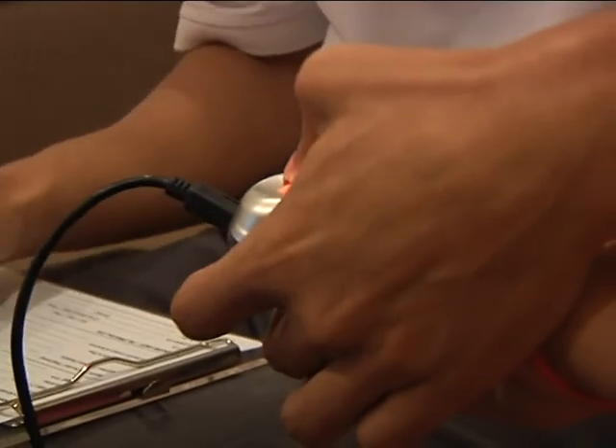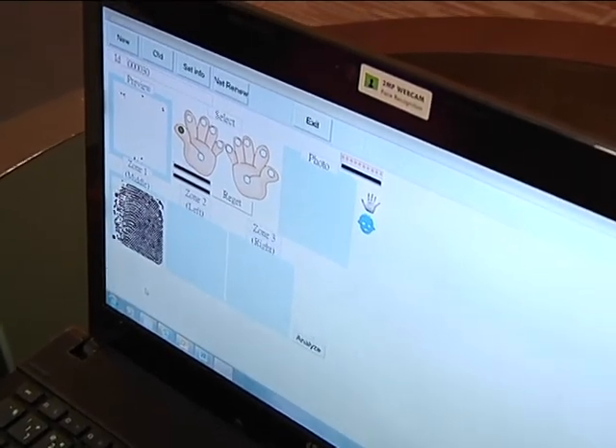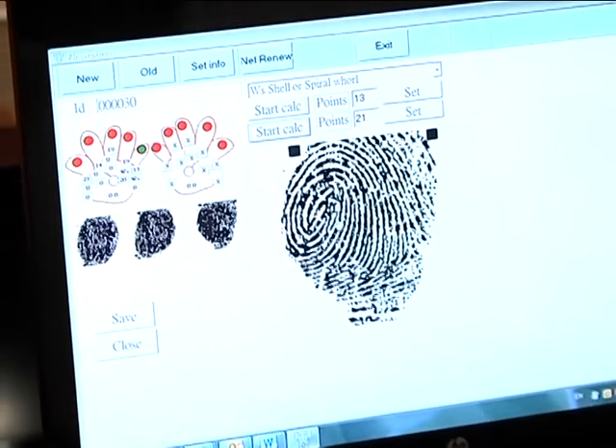Last week in Chatting Nanty, we learned about dermatoglyphics technique which will tell people's potentials through fingerprints. For this week, we will take a look at the benefit of dermatoglyphics with a business organization.